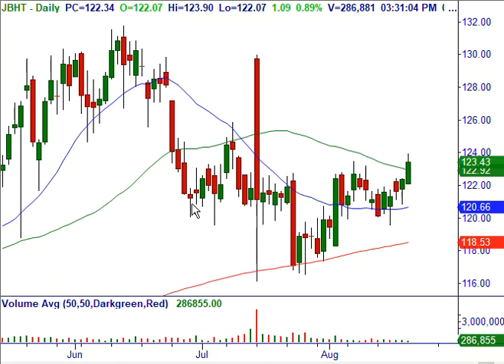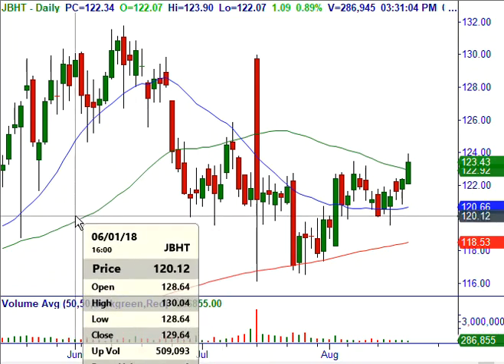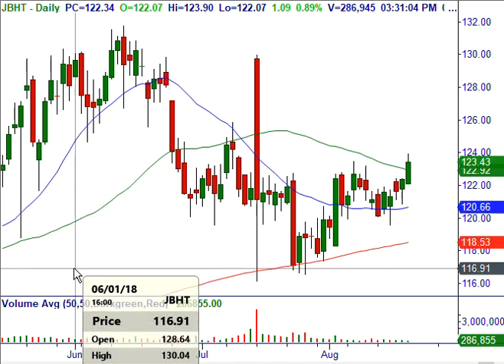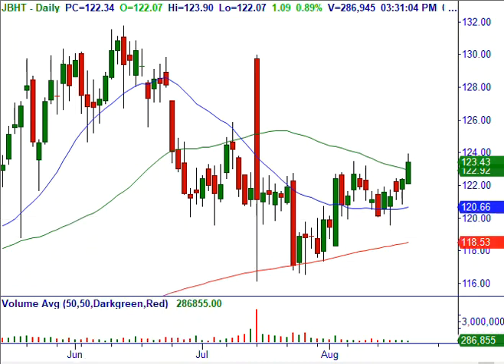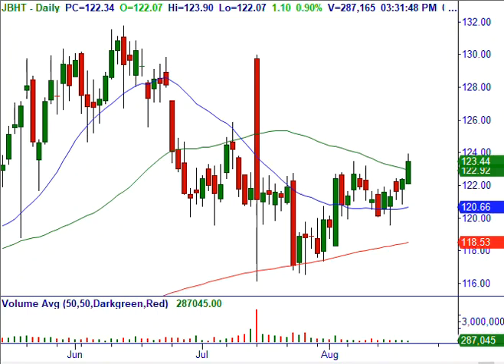This is on our watch list tomorrow for advisory letter subscribers for a bull put credit spread. We're going to sell the 120 put and buy the out-of-the-money 115 put for September. That's currently 32 days to expiration at a 90 cents credit — so a 90 cents credit on a $5 wide spread is almost a 20% return on capital if it expires worthless.